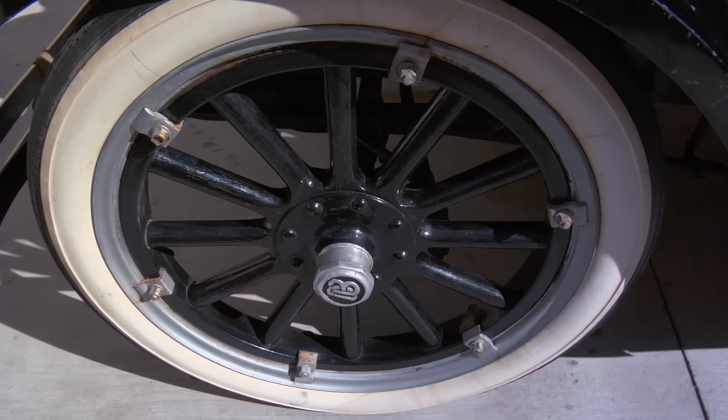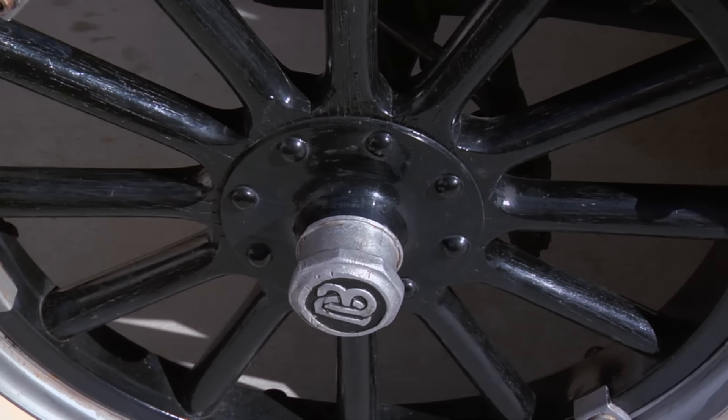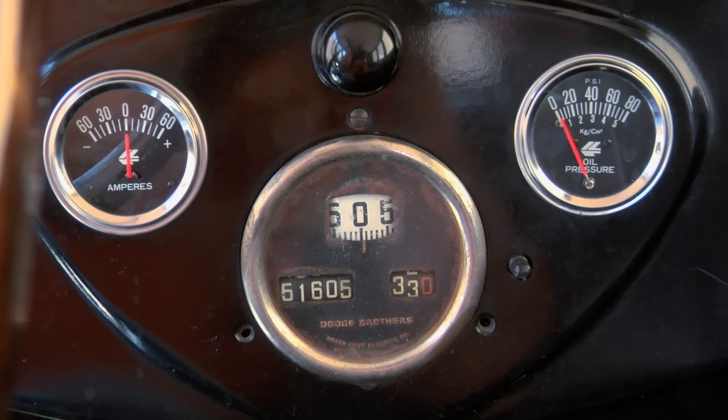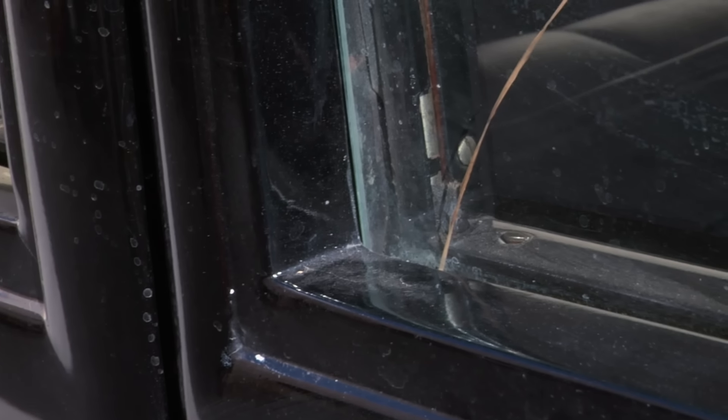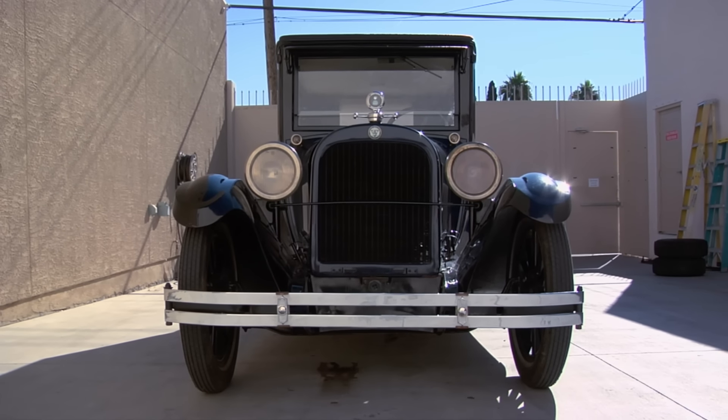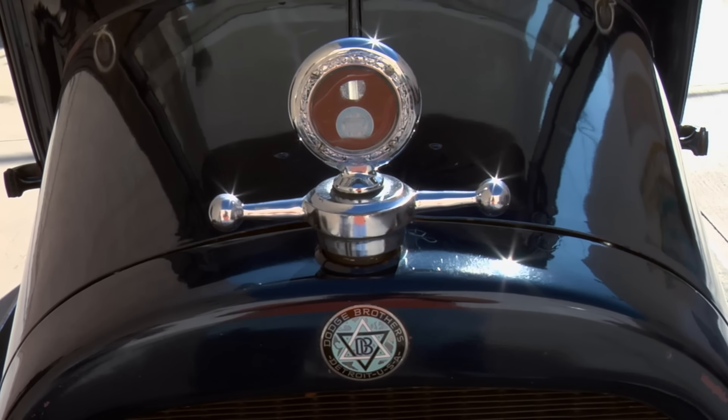Yeah, man, these old wheels are cool — it's kind of like the early version of the pin drive hub, one center nut holding it on. I dig the old speedometer in here, man — it's way cool. No rubber on it. It's all there, but it's just not all right. This car, although it's pretty, does need everything refinished to make it that much prettier.